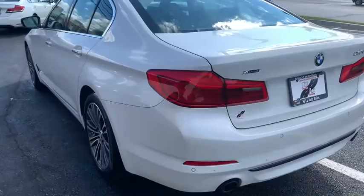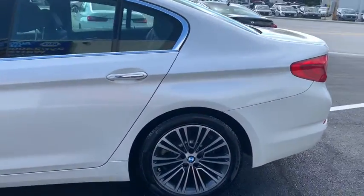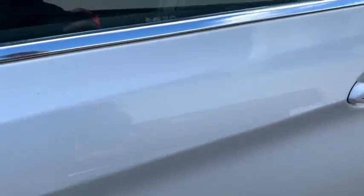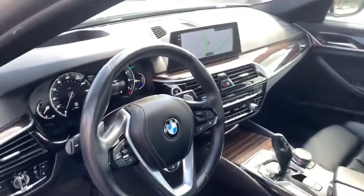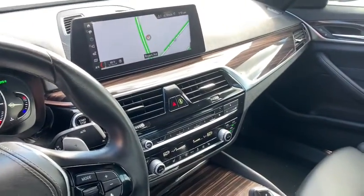This vehicle has less than 50,000 miles. Here are some of this vehicle's great options: power passenger seat, traction control, navigation system, dual airbags, leather-wrapped steering wheel, power steering, four-wheel disc brakes, universal garage door opener.